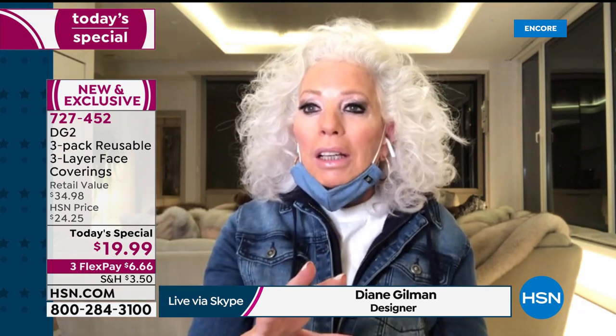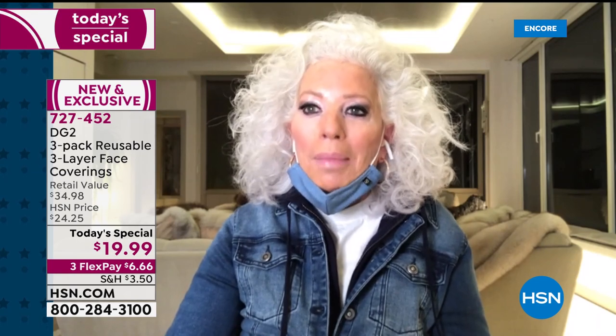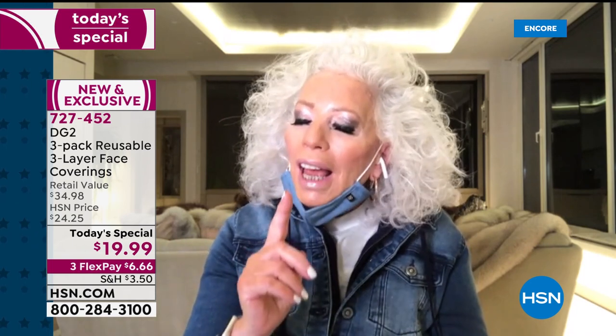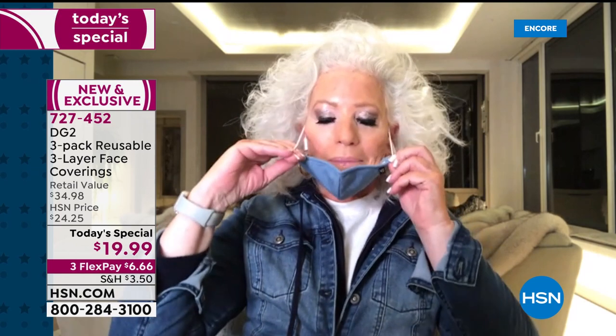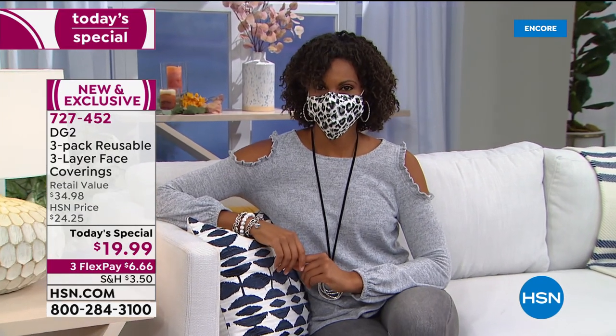This was a labor of love — very much the same way I did our DG2 jeans. I got so tired of wearing that paper mask and throwing it out, getting panic-stricken every time I was running low. They were price-gouging in New York too. But I am a fashionista first and foremost, and I said to myself: I've got to have a chambray face mask. I love it with all my denim — perfect indigo mid-tone chambray.